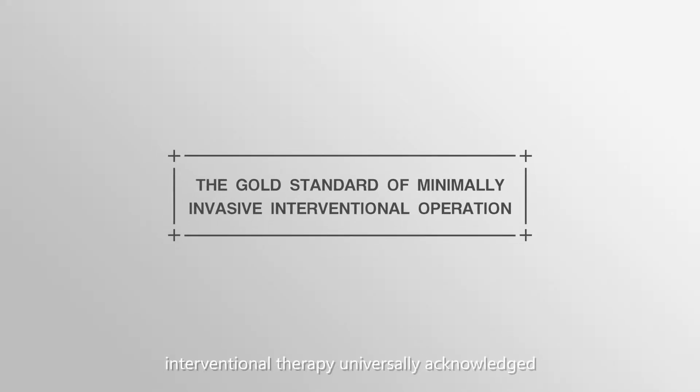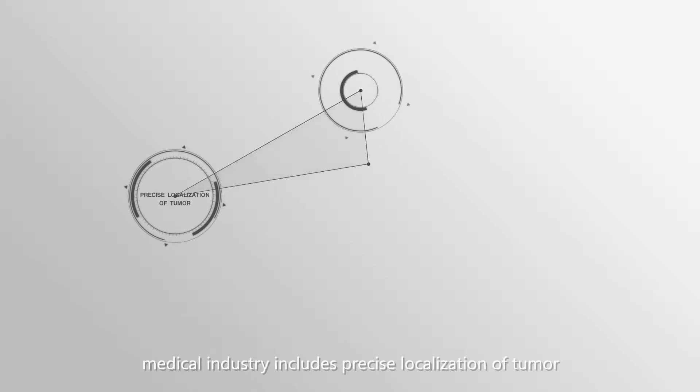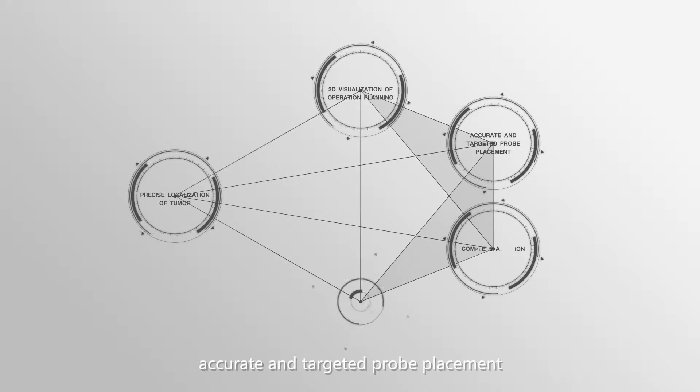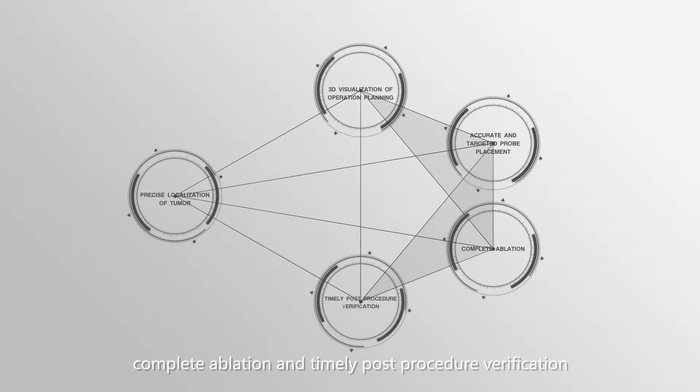This successful gold standard of minimally invasive interventional therapy, universally acknowledged by the medical industry, includes precise localization of tumor, 3D visualization of operation planning, accurate and targeted probe placement, complete ablation, and timely post-procedure verification.